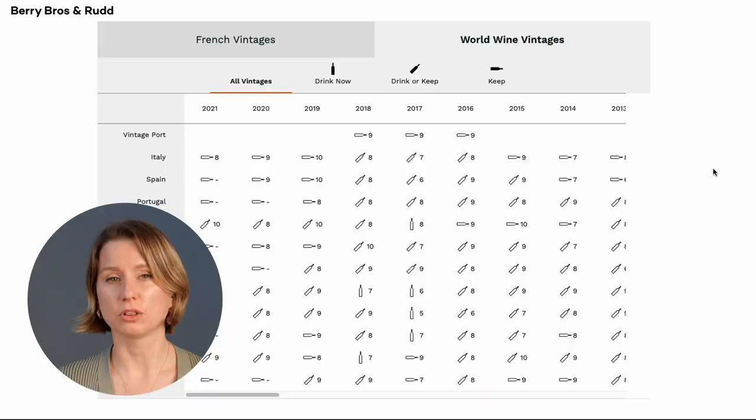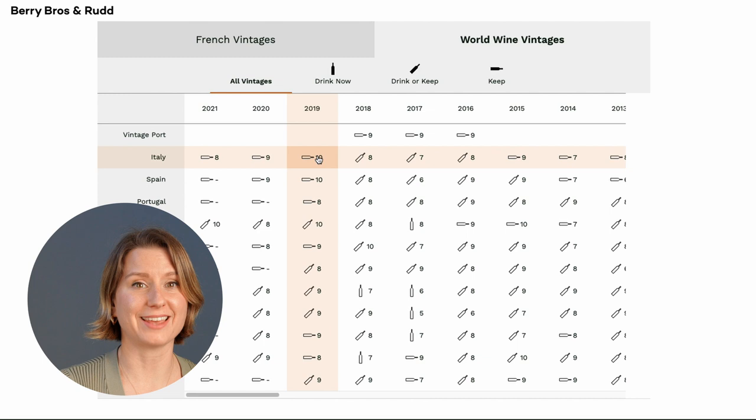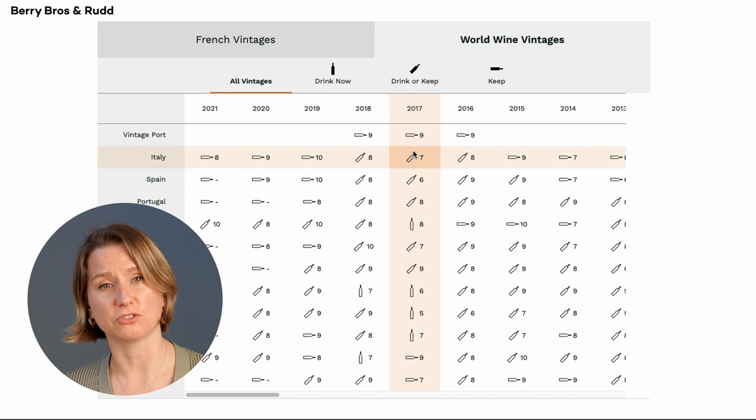My last tip for you on Chianti is to pay attention to the vintage. Look up vintage charts for Tuscany — on a great vintage it's a fantastic time to stock up on value wines, whereas you should be buying vetted producers on less-than-perfect vintages. Okay, I hope this helps you find your next bottle of Chianti, and until next time — happy tasting, peace out.